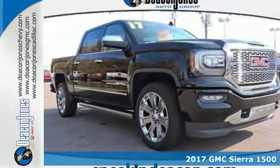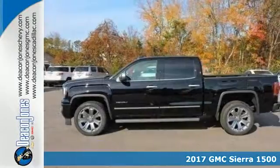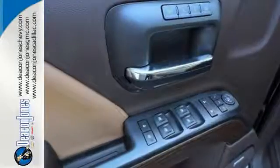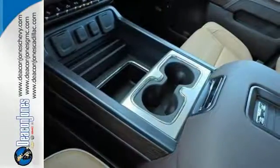Here's a 2017 GMC Sierra 1500 — the ideal truck for a visionary. The body takes the brunt of rugged terrain while giving you essential comfort with premium touches. The Ecotec 3 engine works in combination with active fuel management and direct injection to provide optimum fuel efficiency without sacrificing power.